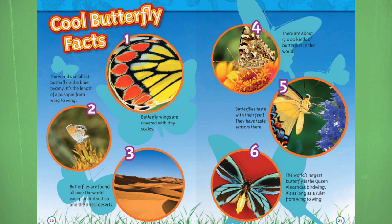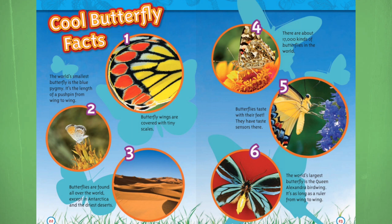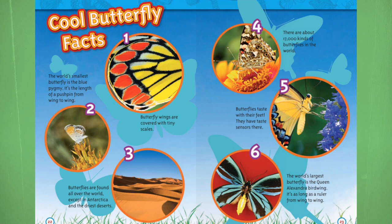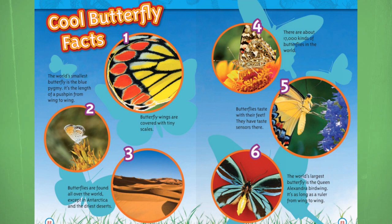Fact 7: Butterflies taste with their feet — they have taste sensors there. That's weird. The world's largest butterfly is the Queen Alexandra birdwing. It is as long as a ruler from wing to wing. But is it the ruler that's like 20 centimeters or like 13 centimeters? Because there are different types of rulers.